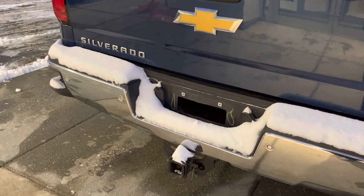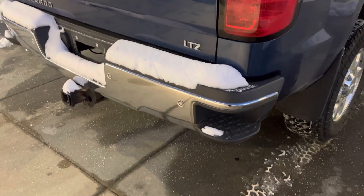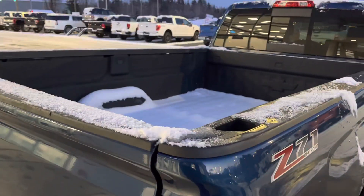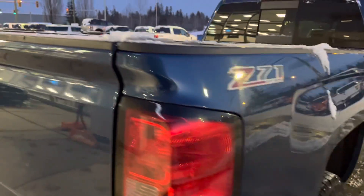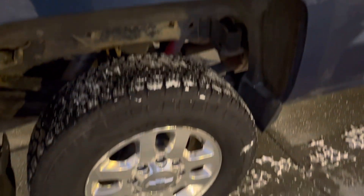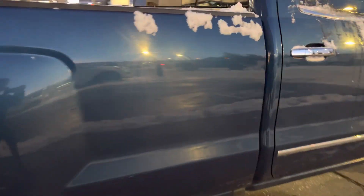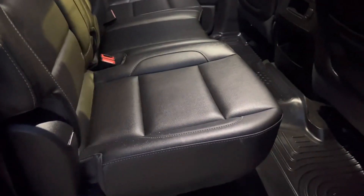There's your reverse sensing system, chrome bumper — should have wiped the snow off that, but that's all very clean. Spray-on bed liner in your eight-foot box. The center console back here opens up as well.